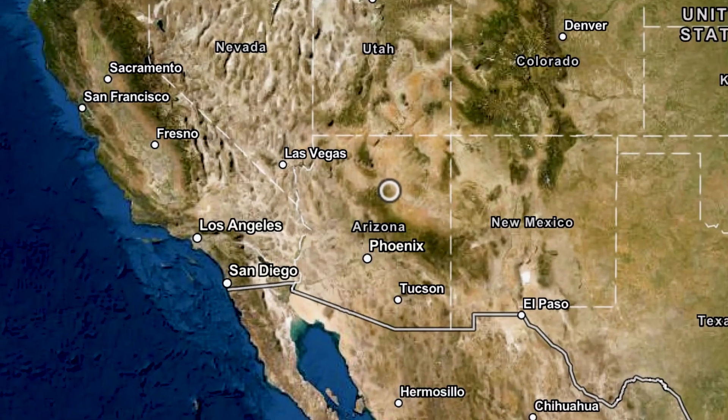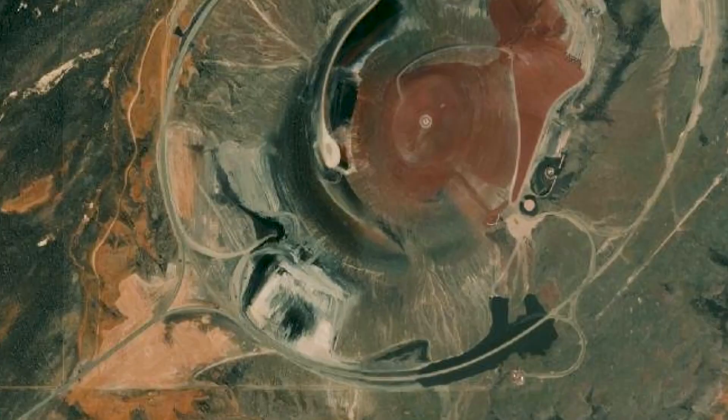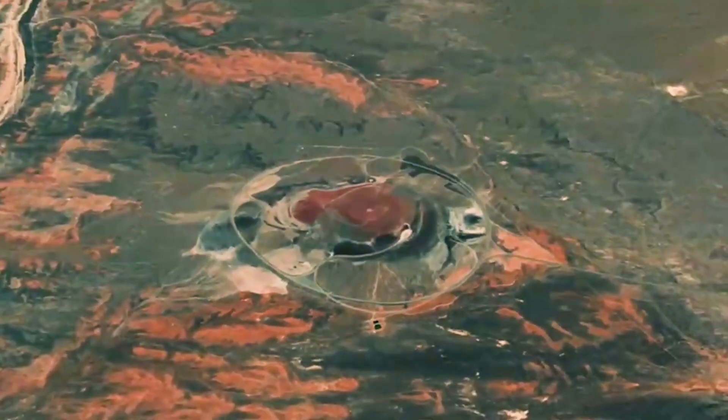Also in the desert — this time the Arizona one — there is a very large piece of art called the Roden Crater. James Turrell said he intended it to be a gateway to the contemplation of light, time, and landscape. Nice.